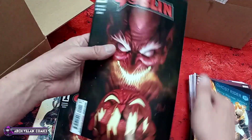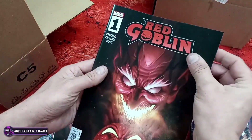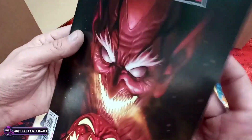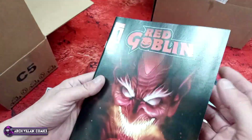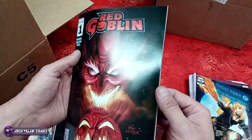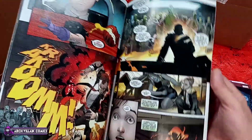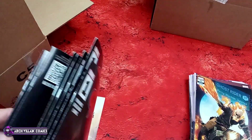Red Goblin number one, regular cover. Now we're giving the Marvels a tappy — this is a little bit more substantial cover than the flimsy ones. Here's your interior art for Red Goblin number one. So we got the Green Goblin, Red Goblin, Gold Goblin...